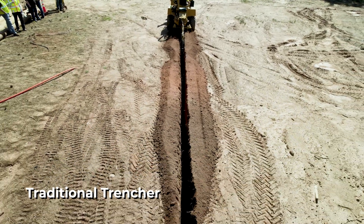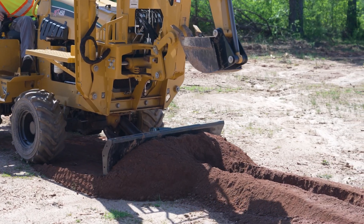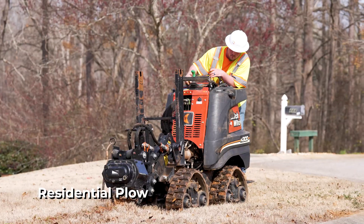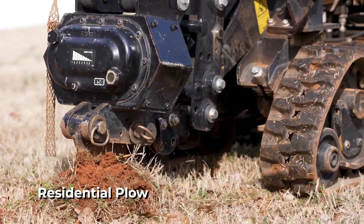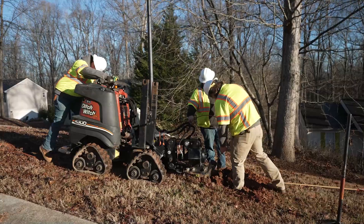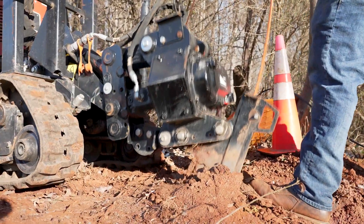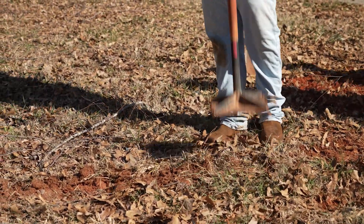So what does the cleanup look like with the trencher? With the trencher, you have to go back and actually fill the hole back up, and then you have to seed and straw that area where you've gone over it. The residential plow is more designed for existing neighborhoods with sodded yards and nice flower beds. With the residential plow, the blade goes in the ground, it vibrates the conduit in, and as it does that, it packs it back down. Then you run back over with the tracks and rake over it, and you can't tell where you've even been.